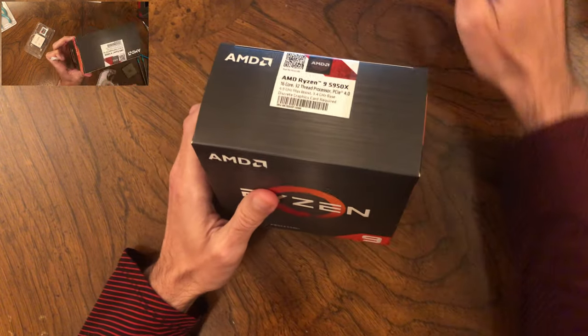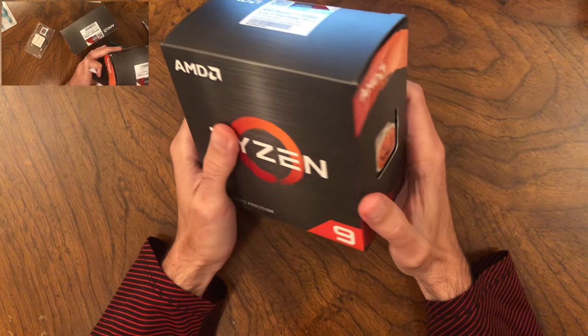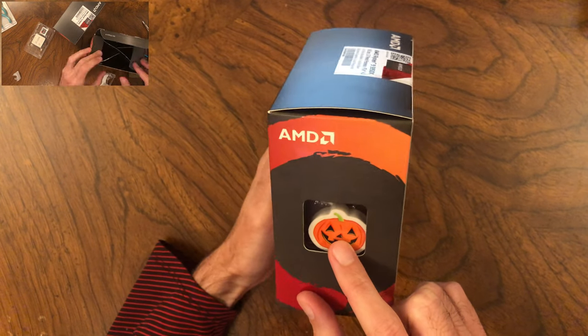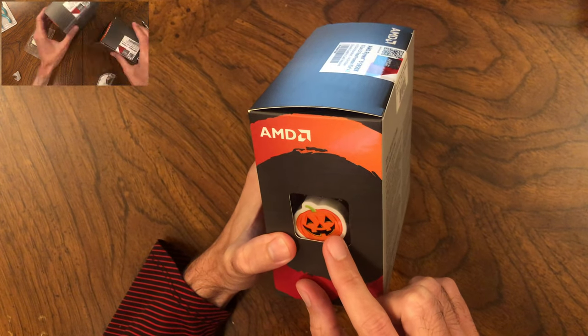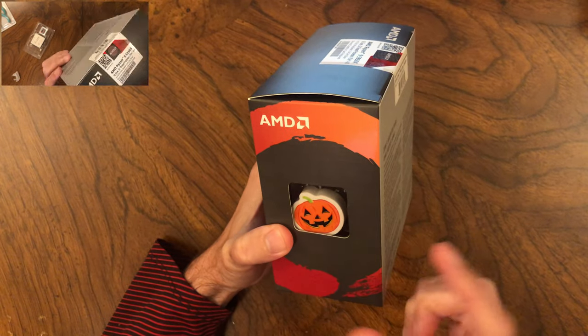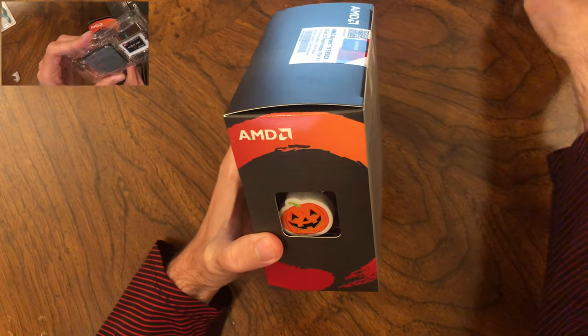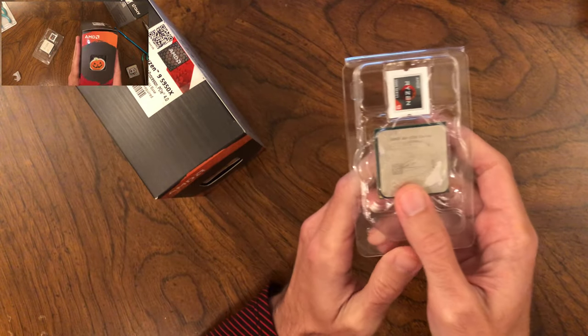Another thing you should do is closely inspect the CPU through the box window for any signs that it is a fake. An authentic chip has lettering that is laser etched, whereas a fake one may just use a printed sticker, which will reflect differently — though the plastic cover of the inner packaging complicates that inspection.